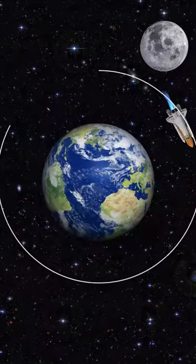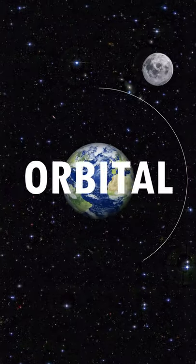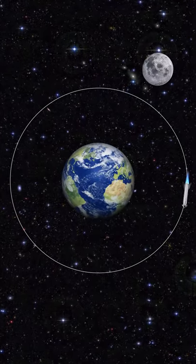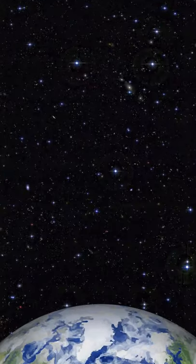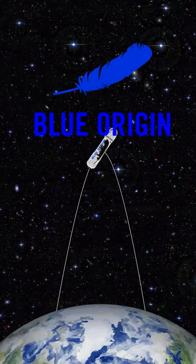Suborbital vs Orbital Spaceflight. Travelling to space commercially can be done in two ways. The first option is the orbital flight, which is what SpaceX is working on. The other way is a suborbital flight, which is being tested by Virgin Galactic and Blue Origin.